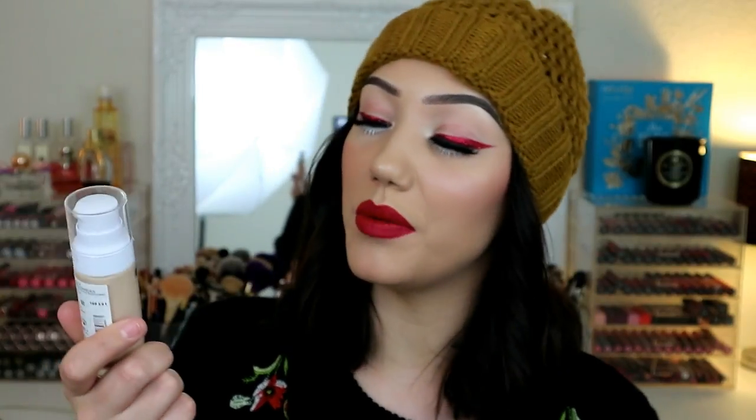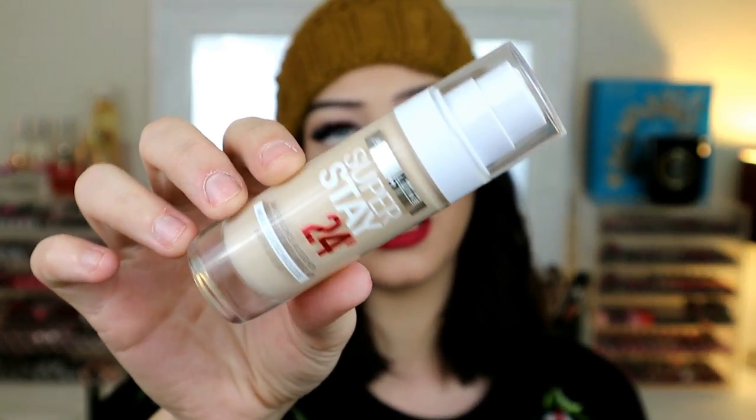Also in B&M I picked up the Maybelline Superstay 24 Hour Foundation in shade 003 True Ivory — a good winter shade for me. This again was incredibly inexpensive, only £3.99. I wasn't going in with the intention of getting makeup but when I see a bargain, I am a true Scot and I have to buy it, even though my mum does say a bargain's not a bargain unless you really need it. I generally really like Maybelline foundation. The Matte and Poreless is really nice, and when I was in high school all I used to wear was the Maybelline Dream Matte Mousse.